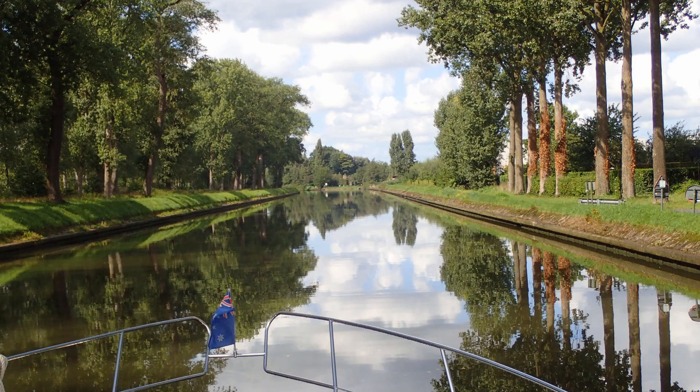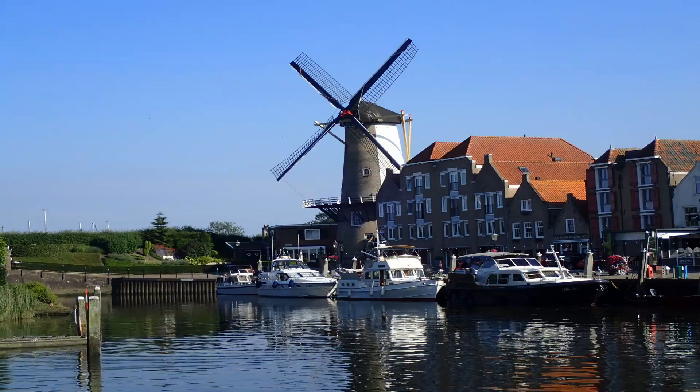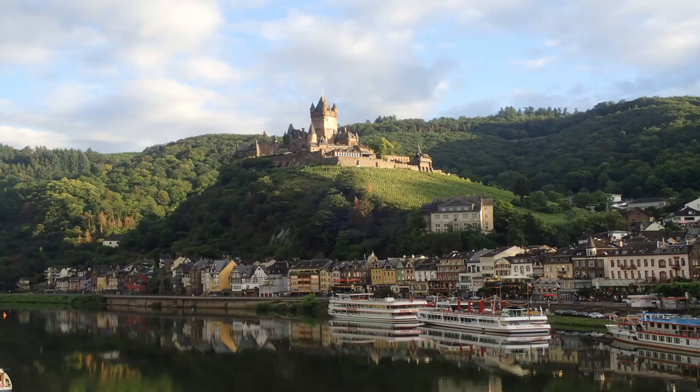Someone then told us that the Netherlands was a boating paradise, so the second season we went Dutch and started cruising through the Netherlands — and it is an absolute boating paradise. Then a friend suggested Germany was very good as well, so in our third season we cruised through to Germany along the Rhine and then across Germany to Berlin. We had a sensational time.